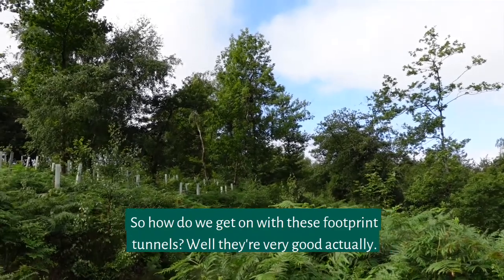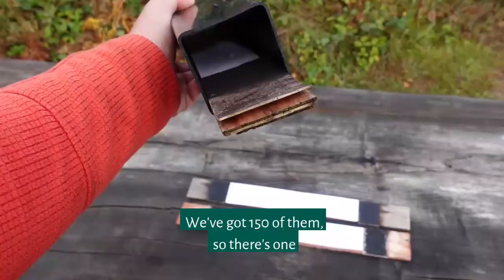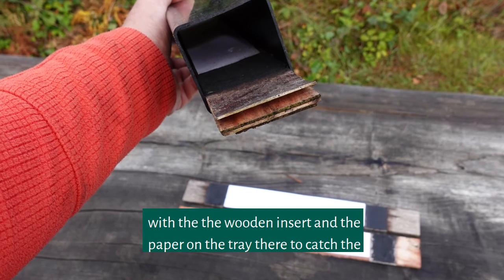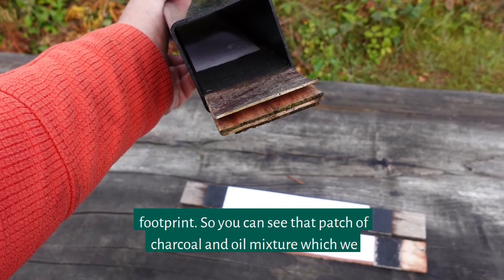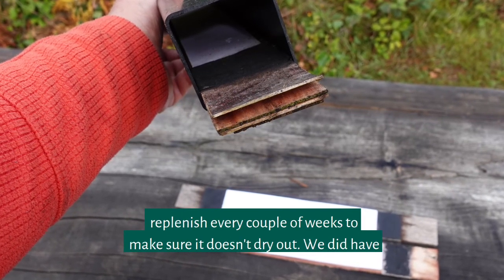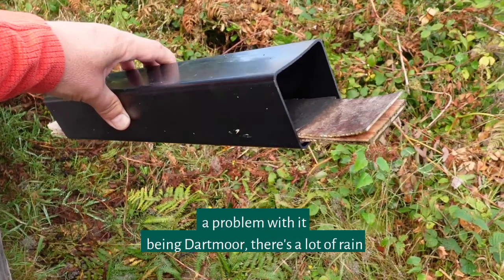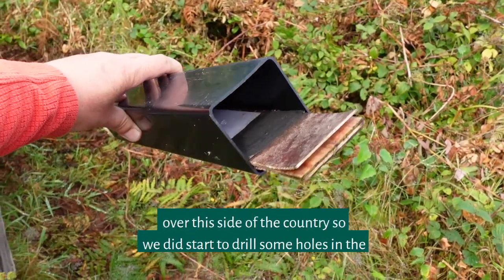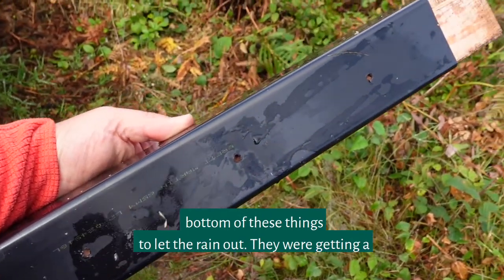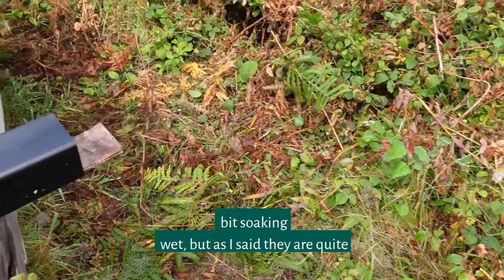So how do we get on with these footprint tunnels? Well, they're very good. We've got 150 of them — here's one — with the wooden insert and the paper on the tray to catch the footprint. You can see that patch of charcoal and oil mixture, which we replenish every couple of weeks, making sure it doesn't dry out. We did have a problem — being Dartmoor, there's a lot of rain — so we started to drill some holes in the bottom of these things to let the rain out. They were getting quite soaking wet, but as I said they are quite successful.